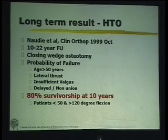If you look at papers on long-term follow-up of high tibial osteotomy starting from around 1999 — note these surgeries were done much earlier with relatively less precise techniques — even then, if patients were chosen properly, that is age less than 50 years, no lateral thrust, with appropriate valgus correction, they found 80% survivorship at 10 years. This is not the 7 or 8 years commonly assumed. If you do it correctly and choose your patient properly, 8 out of 10 patients are still doing well at 10 years.